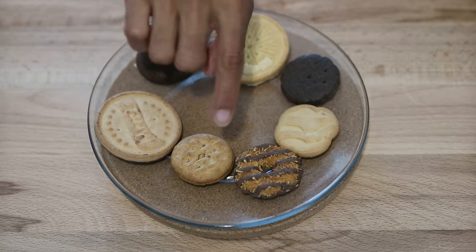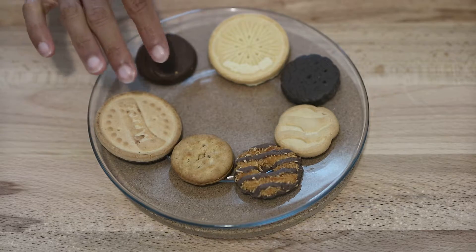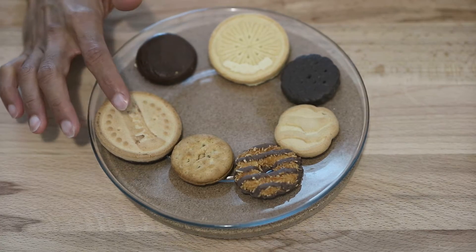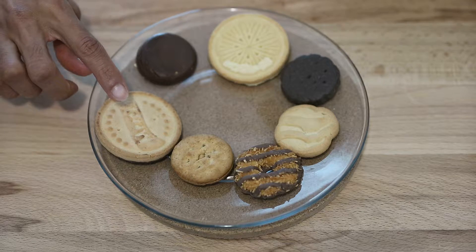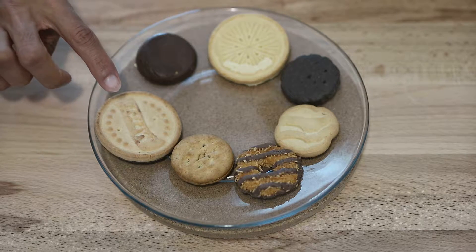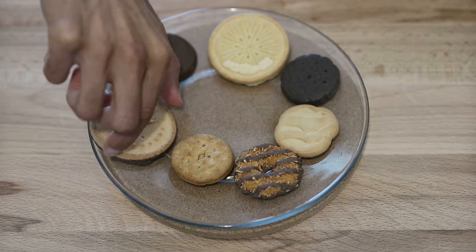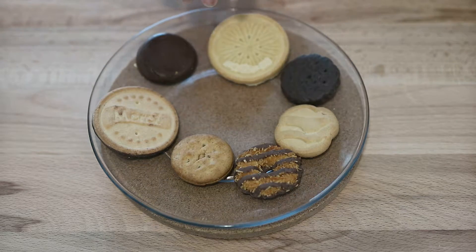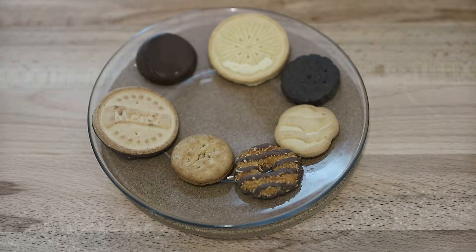The Samoas are a vanilla cookie topped with caramel, sprinkled with toasted coconut, and laced with chocolatey stripes. The Peanut Butter Sandwich is crisp and crunchy oatmeal cookies with creamy peanut butter filling — so it's actually an oatmeal cookie. The Thanks A Lot is one of my favorites too — a shortbread cookie dipped in rich fudge with an embossed thank you message in one of five languages. This one says Merci — thank you in French.